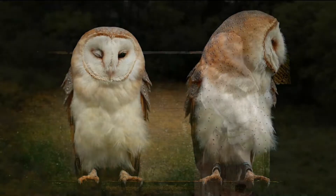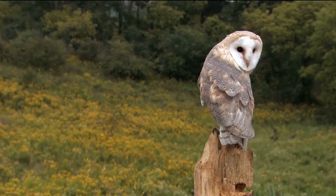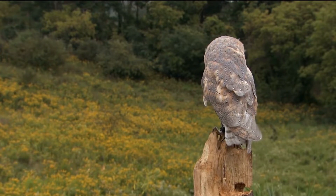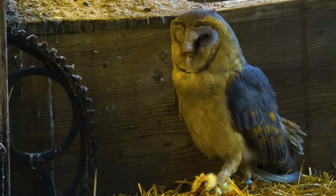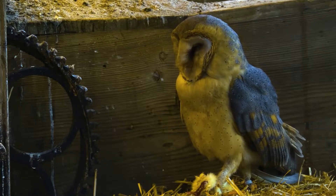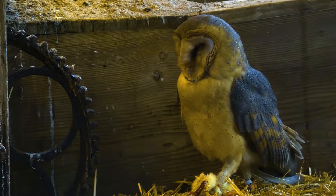Owls have round, forward-looking eyes, a sharply hooked beak, and acute hearing and vision. They are 5 to 28 inches, 13 to 70 centimeters long. The feathers of some species form a disc framing the face, or ear tufts that help locate prey by reflecting sound to the ears.